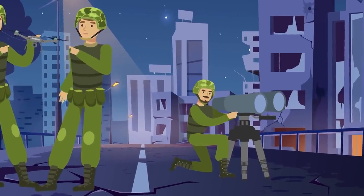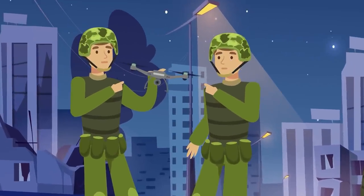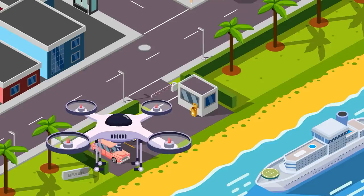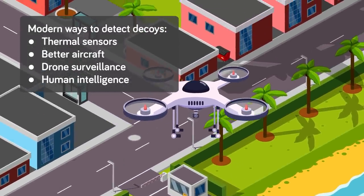In lieu of isolated incidents, the use of decoys has become less common as new technologies continue to develop in modern warfare. The main reason for improving the counter-sniping craft has been increased field intelligence and intelligence-gathering techniques. Thermal sensors, better aircraft, drone surveillance, and human intelligence help determine whether a target is a human or not.